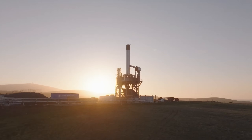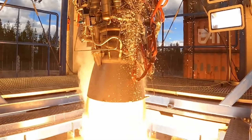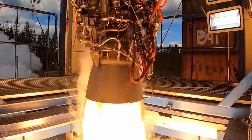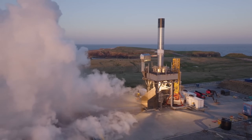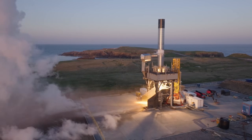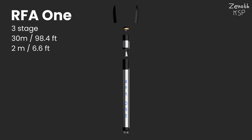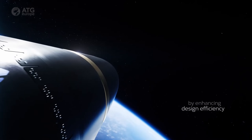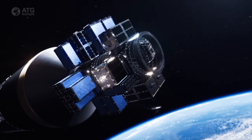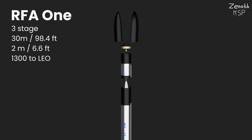This is RFA, short for Rocket Factory Augsburg, who, believe it or not, find themselves in Augsburg, Germany. RFA was founded in 2018 and is developing a small satellite launcher called RFA-1. RFA-1 is a three-stage rocket made with stainless steel tanks, being 30 meters high and 2 meters wide. It can carry up to 1,300 kilograms into a low-polar Earth orbit and 150 kilograms into a geostationary Earth orbit, giving it the highest payload capacity out of all private European rockets.